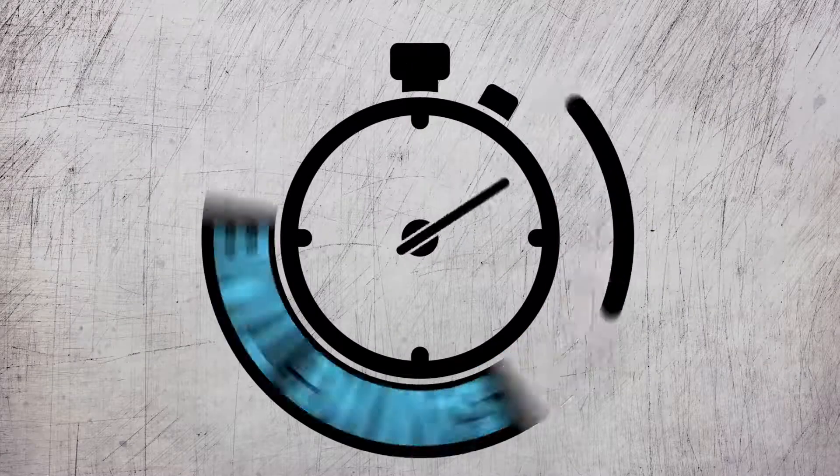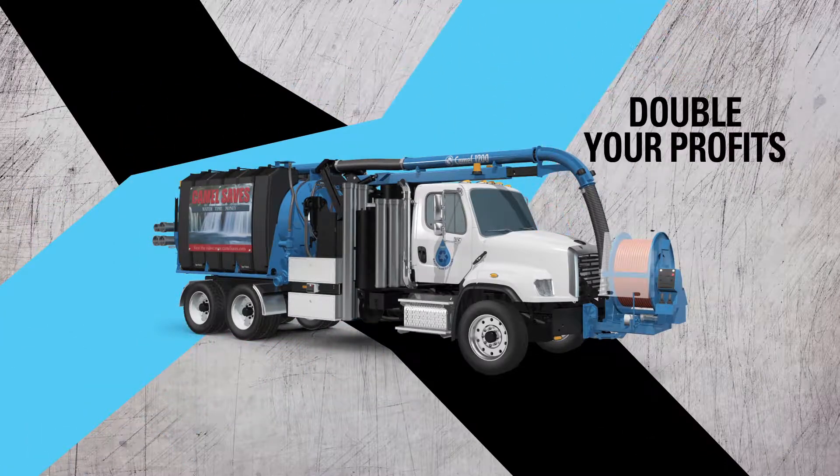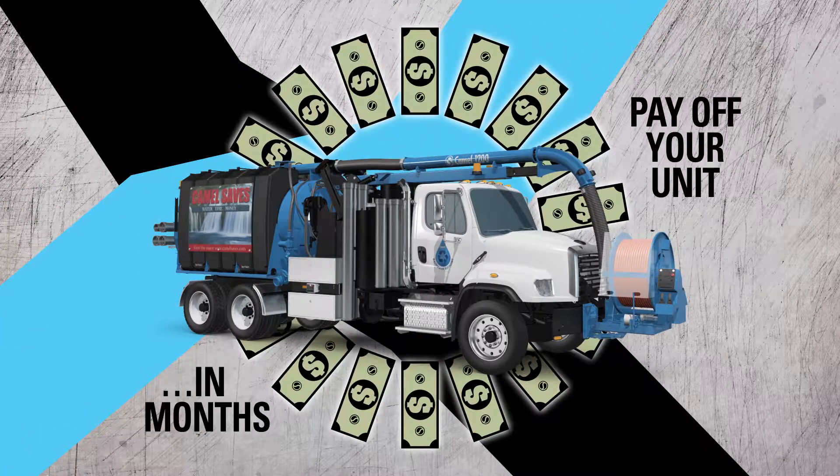Saving water. Saving time. Saves money. Lower your operating cost. Double your profits. Pay your unit off in months.